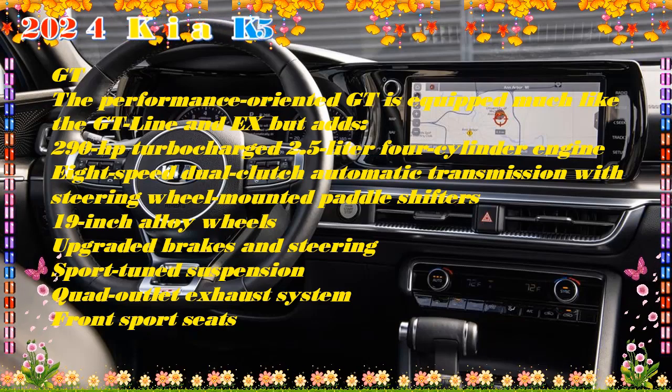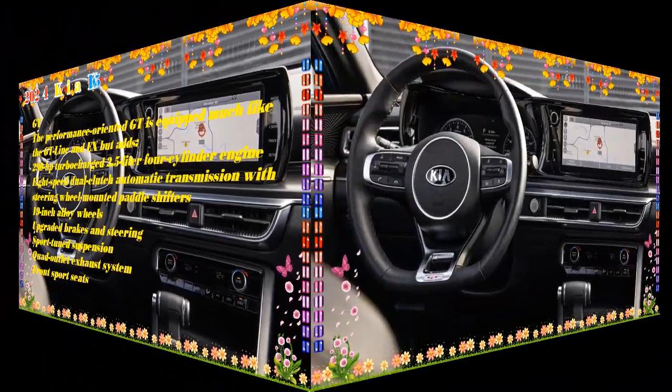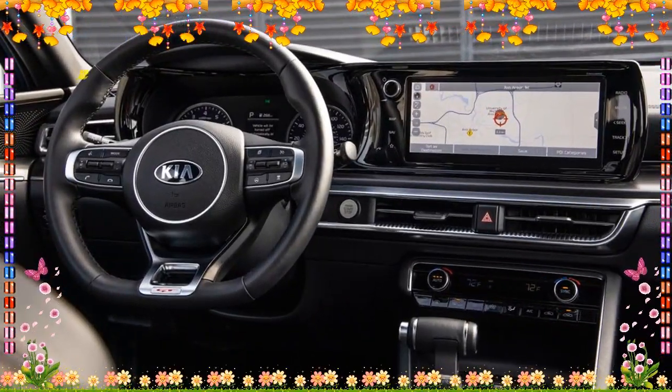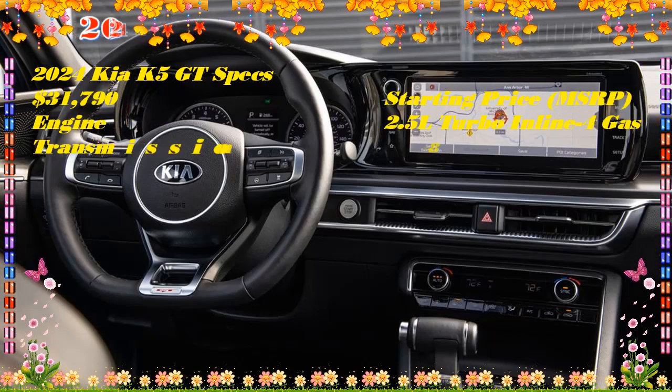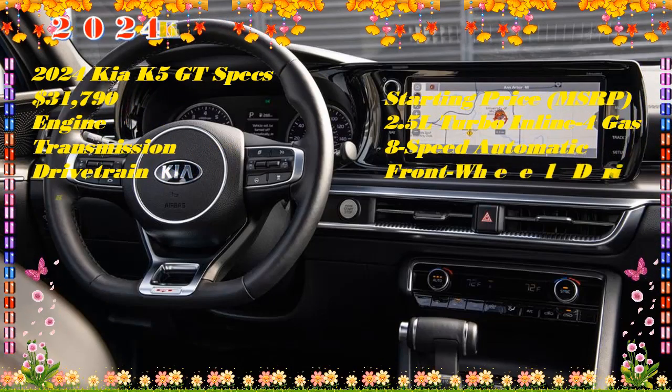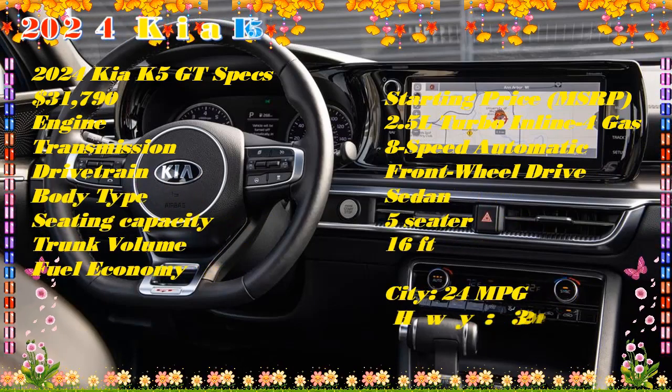K5 GT starting at $31,790. Features include a turbo 2.5-liter engine with 290 HP, sport seats, sport-tuned suspension, GT performance brakes, 19-inch alloy wheels, GT body styling with a rear spoiler, and quad-tip exhaust.